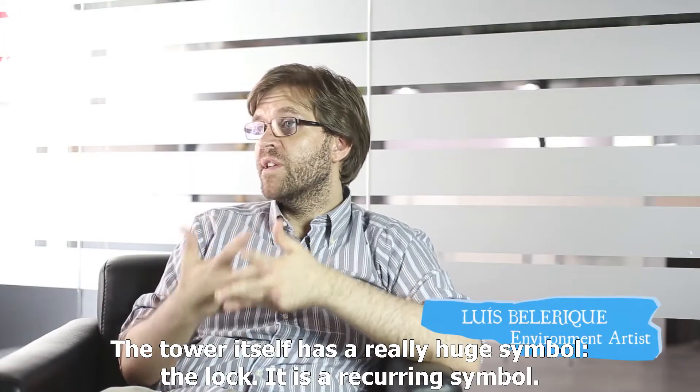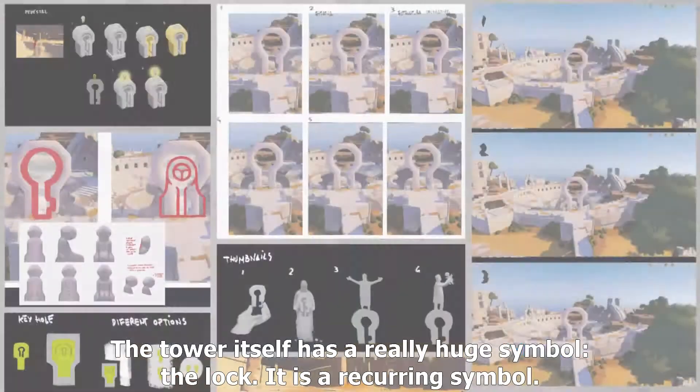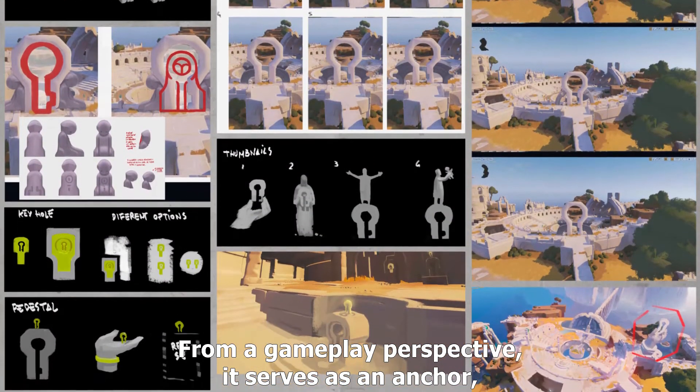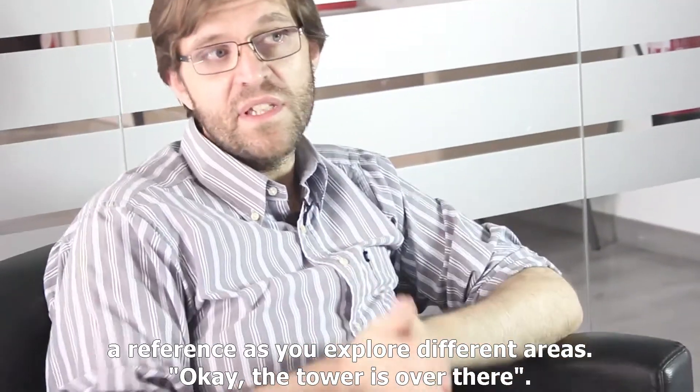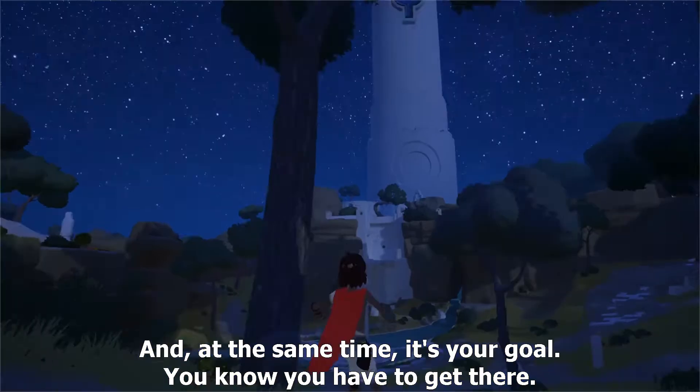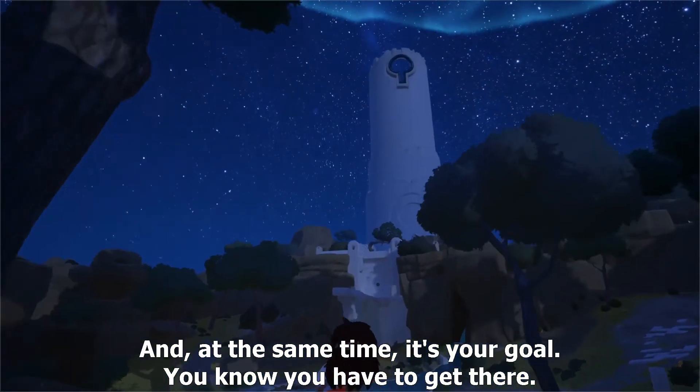In the same tower, there is a huge symbol, like the red one. It's a recurring symbol. It also serves as gameplay, as a kind of angle, because you go through different zones and you always have a reference. The tower is here, and at the same time it's your final objective. You know that you have to do something and get closer to it.